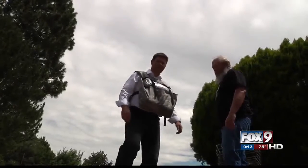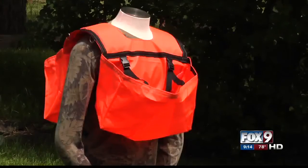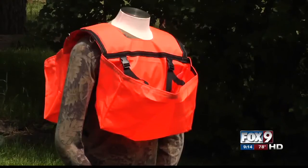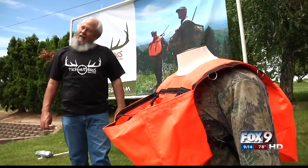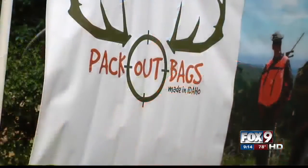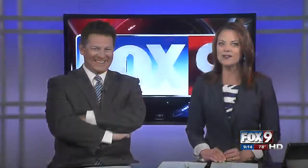The packout bag is made entirely in Idaho and sells for $89.95. It's paying for itself — we're not getting rich. You ready for Shark Tank? I don't know, that might be a little bit big for us. No it's not — that's the perfect Shark Tank idea. That's what I thought.